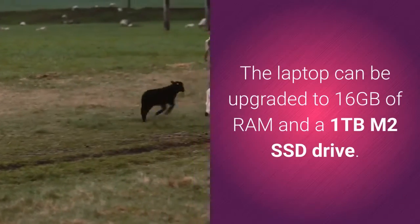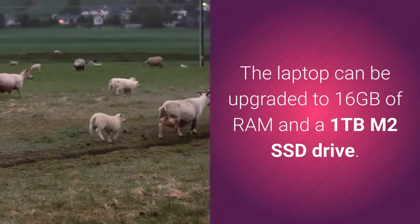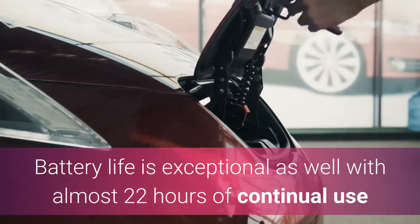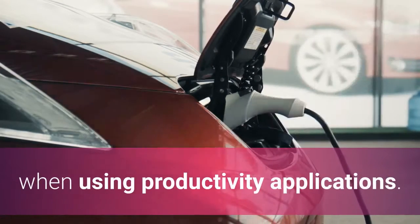The laptop can be upgraded to 16GB of RAM and a 1TB M.2 SSD drive. Battery life is exceptional as well, with almost 22 hours of continual use when using productivity applications.